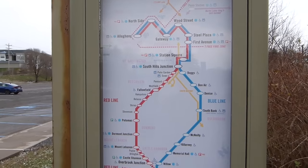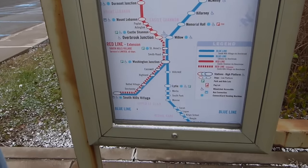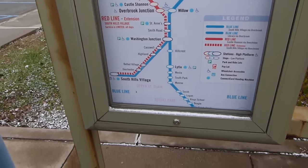Interestingly, this map still displays the Blue Line to Library, which is the original configuration prior to the rebranding of the Silver Line. So if this is Library Station in the town of Library, Pennsylvania, where is the library? Well, turns out there is no public lending library here in town. Rather, the town was named after a private library of Mr. John Moore, founded in 1833.